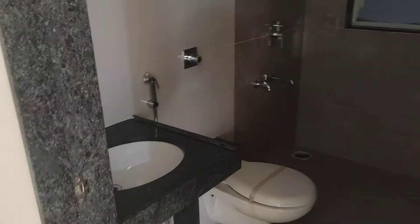The master bedroom will have a separate provision for your wardrobe. The depth is almost 2 feet, and this space you will get in every flat. And this is the attached washroom.